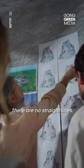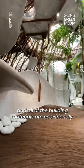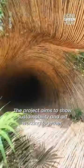There are no straight lines and all building materials are eco-friendly. The project aims to show sustainability and art working together.